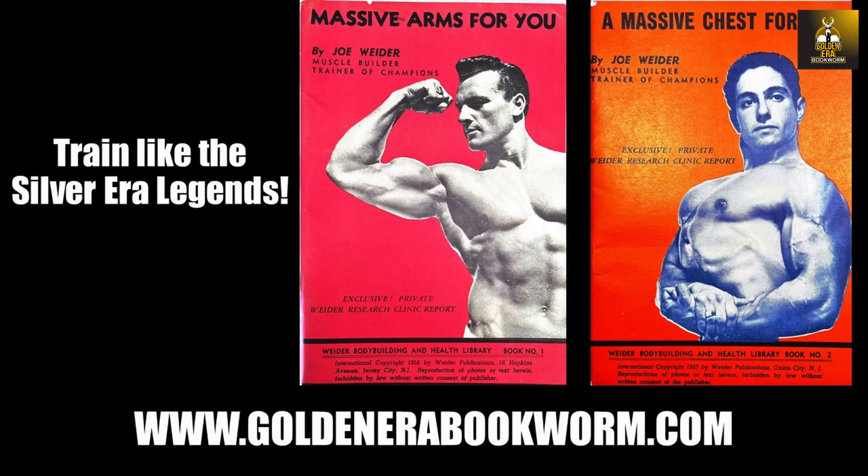In summary, Clancy Ross used a variety of routines to transform his physique into the winning form that won him the 1945 Mr. America title — starting with a beginner's routine, followed by his split set routine, then the power training system, followed by a specialization program for weak body parts. He then performed the high-intensity program for bulk, which was followed by his pre-contest routines to enhance muscularity and definition.